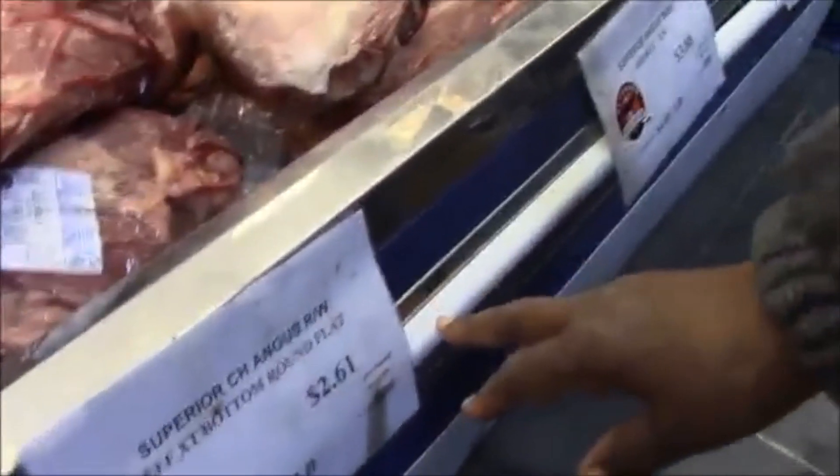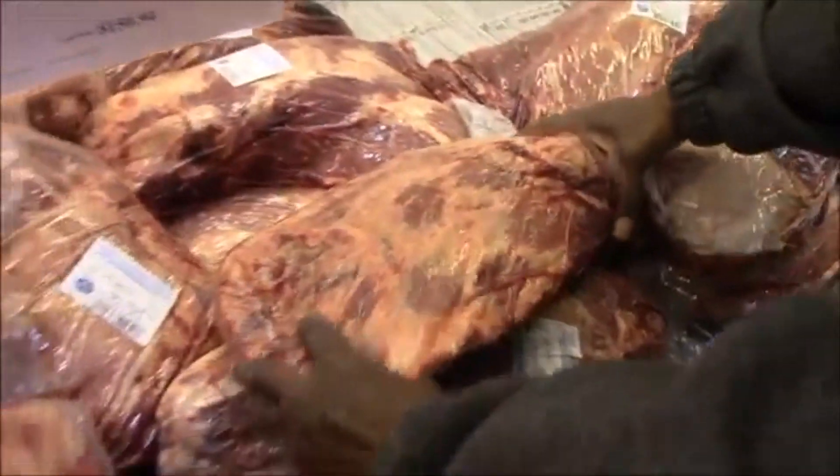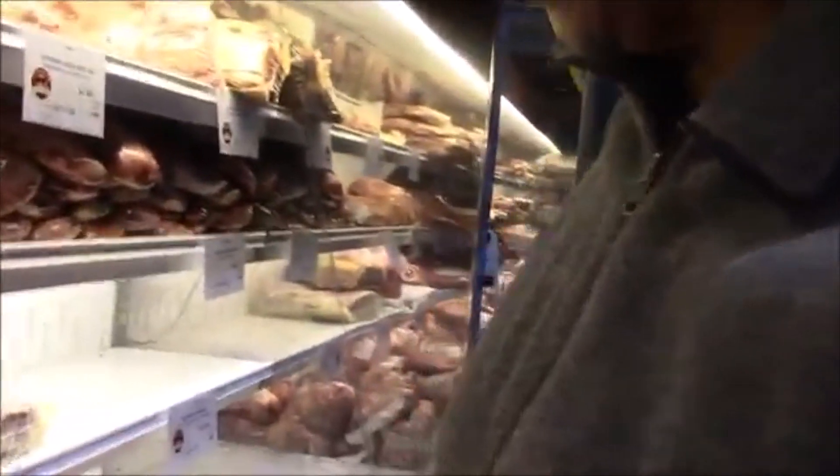Remember, Angus beef is one of the better beefs that you can buy. It's very tender and much better than the other cuts of beef. Here we have Superior Angus beef at $2.61 a pound. And this one is $12.91 a pound. We're going to do the math on that and see what that comes to.